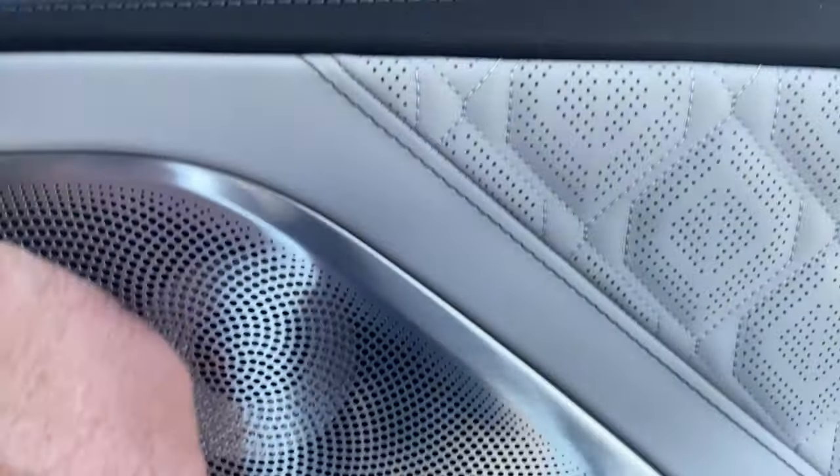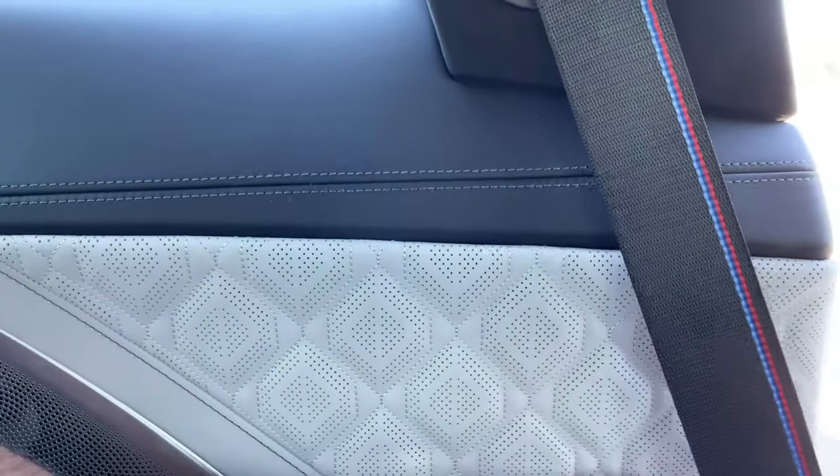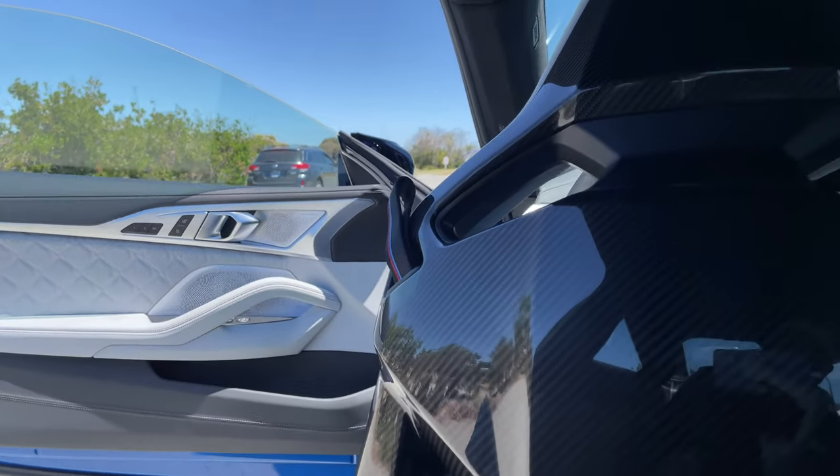You can see the Bowers and Wilkins stereo system is equipped on this one — that's optional. I think it comes standard with the Harman Kardon, for now at least. Who knows what's going to happen with the chip shortage.